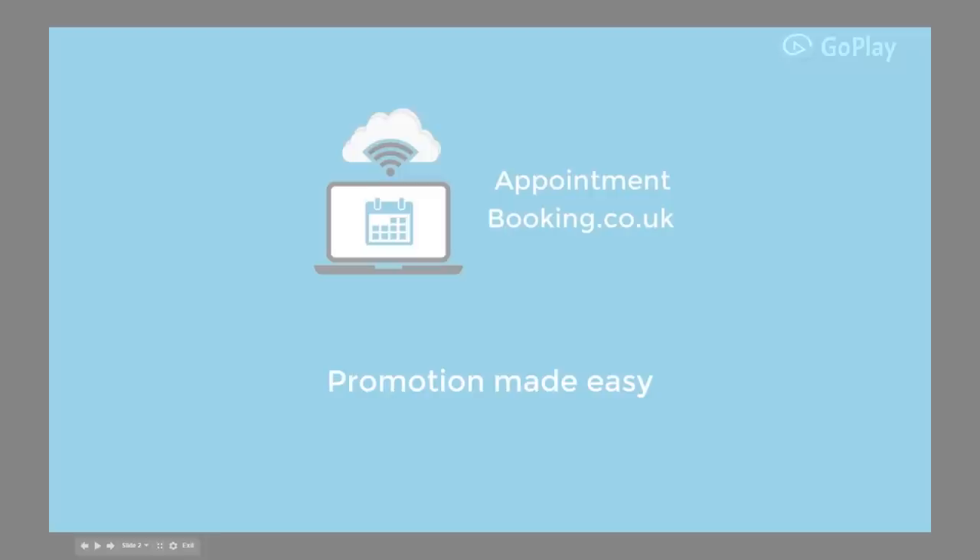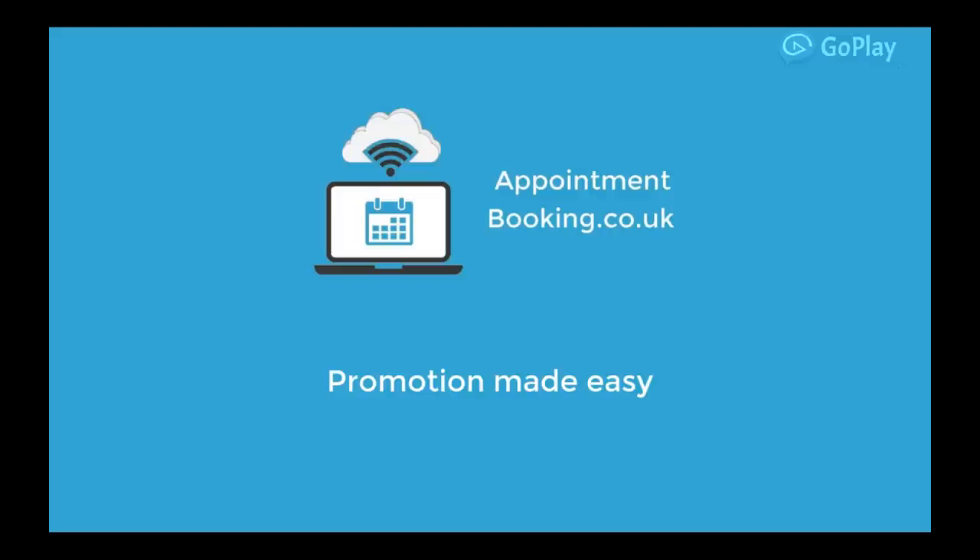Appointmentbooking.co.uk gives you the option to send promotional emails or text messages to your customers. Send them a discount code, launch a new product, fill up quiet periods, or send them a treat on their birthday.